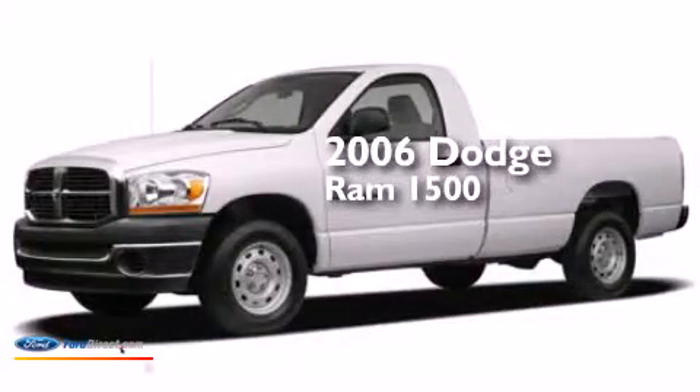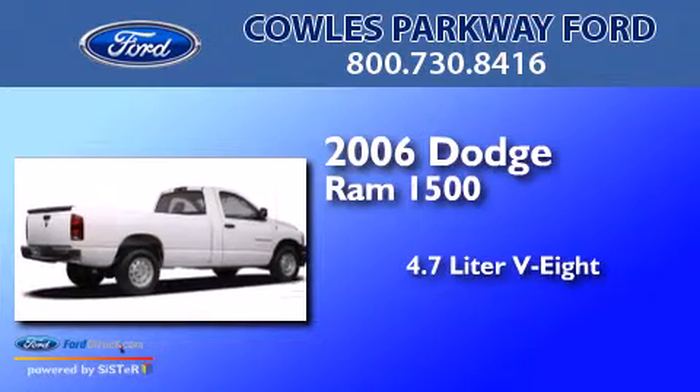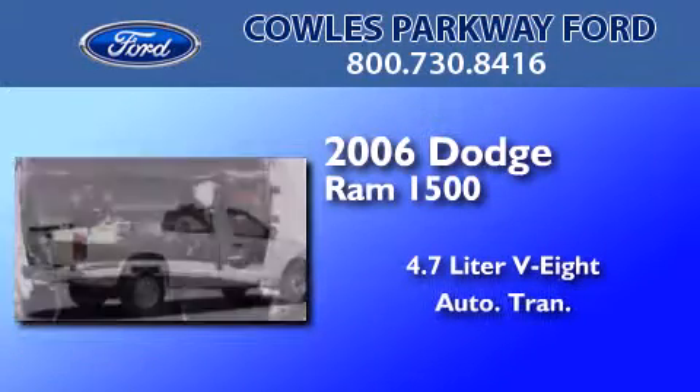This is a 2006 Dodge Ram 1500. It features a 4.7-liter 8-cylinder engine and an automatic transmission.